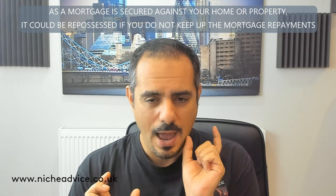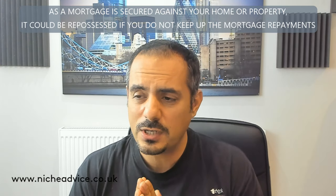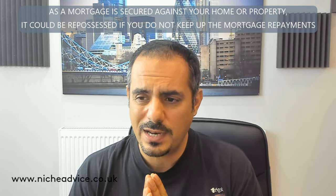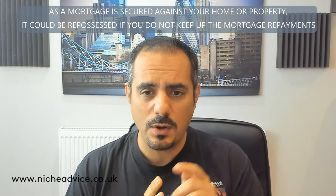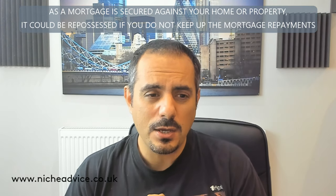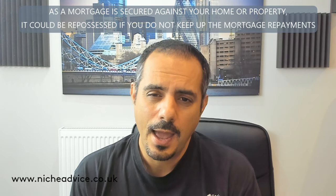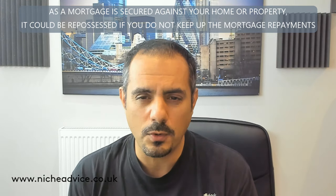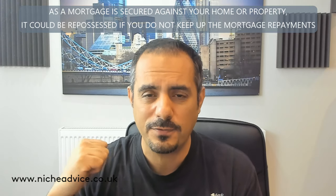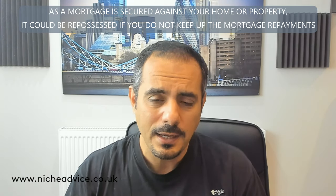It really comes down to your experience and what you've done to the property. A lot of the calls I get are from people who've bought a property — maybe at auction or off-market — and they're saying: 'I bought it last month for £200k, it's really worth £280k, can I remortgage on the £280k value?' The simple answer is generally no, because you haven't really added a lot of value. You've just put in a new kitchen, new bathroom, a lick of paint, and think it's worth £30k–£50k more. A lot of lenders will tend to work off the price you originally paid.